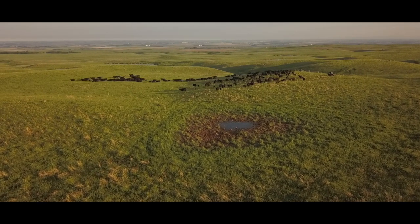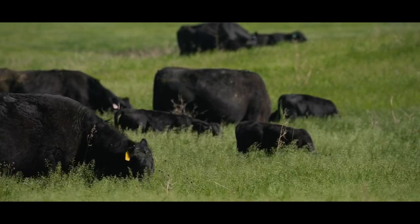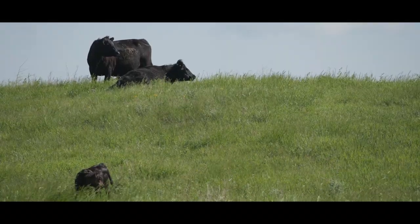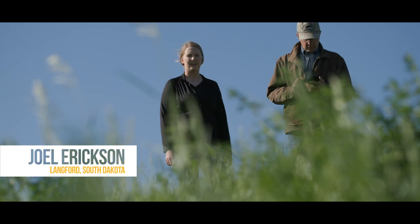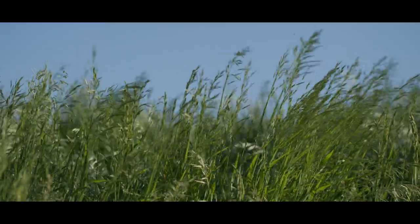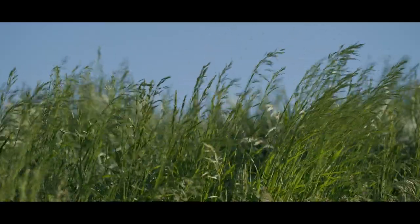Our farm was homesteaded by my great-great-grandfather on my mother's side, so I'm the fourth generation and my son and daughter are the fifth generation to be operating here. My dad started farming with my grandfather — they had some beef cows, had milk cows, and had a few acres for farming.